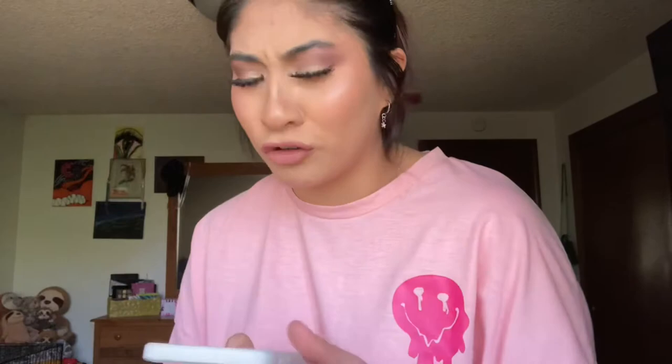I also got this phone case that says 'Be the energy you want to attract.' I had a similar one but it got dirty from when I dyed my hair and was making TikToks — she's just kind of crusty. I also got a new AirPod case — this cute little sunset-looking one with a little charm.